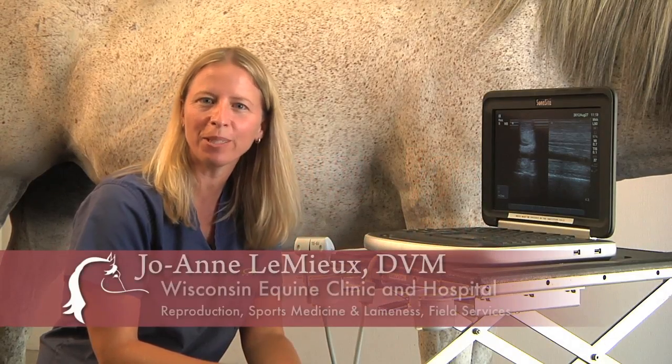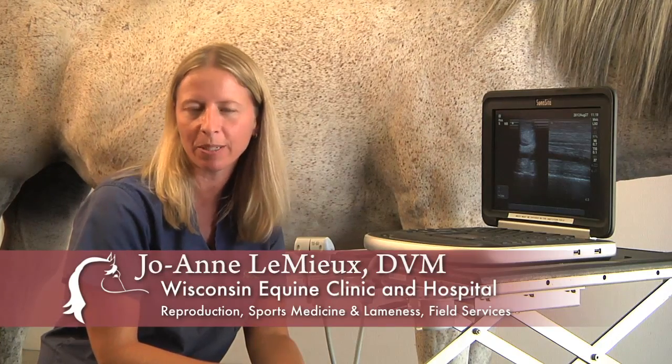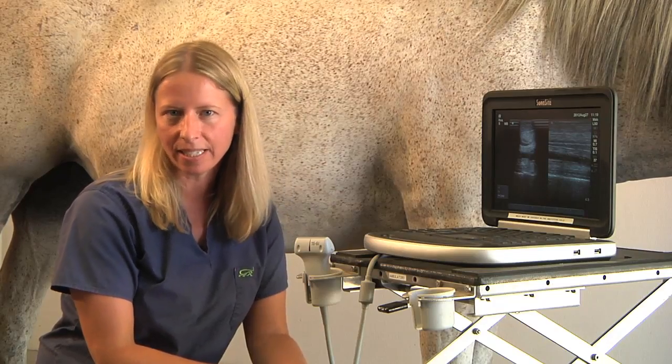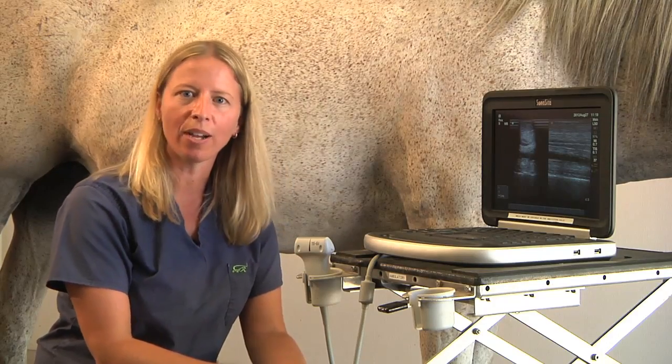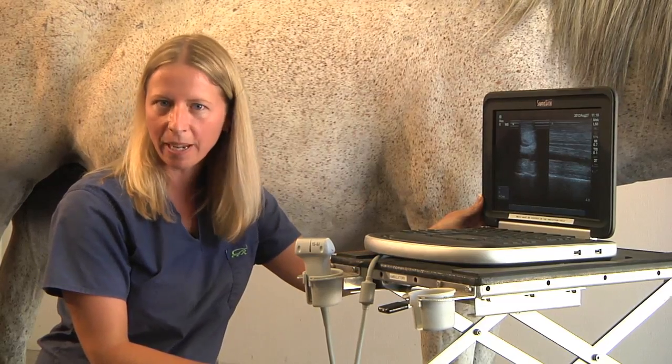Hi, my name is Dr. Joanne Lemieux and I'm an equine veterinarian here at the Wisconsin Equine Clinic and Hospital. A big part of my day involves dealing with sports medicine cases. Today I would like to talk to you about a diagnostic tool, ultrasonography, which I use on a daily basis.